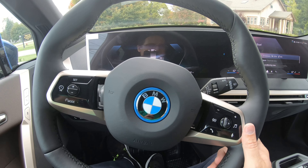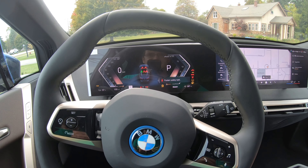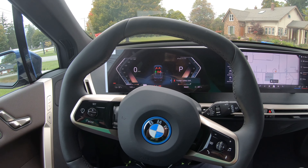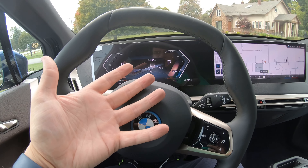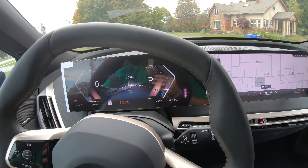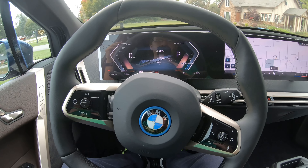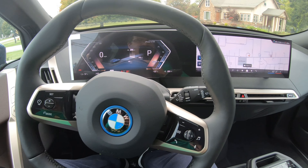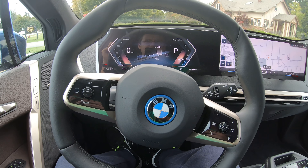The sad thing is many people aren't going to be able to enjoy this vehicle in their lifetimes because the cost of EVs is skyrocketing in the United States. Unfortunately, to get into this car you're looking at just shy of $100,000 MSRP, and your monthly lease is probably around $1,200. So it's a very expensive machine.